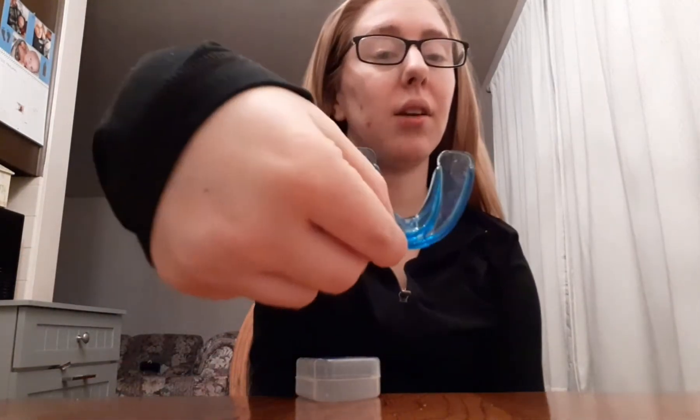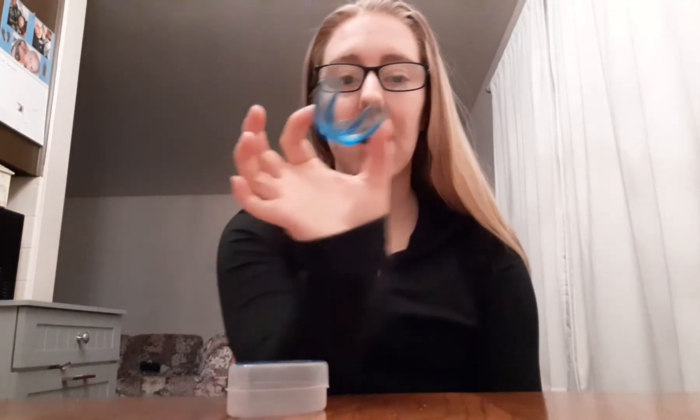Hi guys, welcome back to my video. Today I'm gonna be reviewing this again — I already reviewed it once for you guys. It's been about a month since I've been wearing it. This is what my teeth look like now, and I think it's helping my teeth a lot. It seems to be working, and you should give it a try.